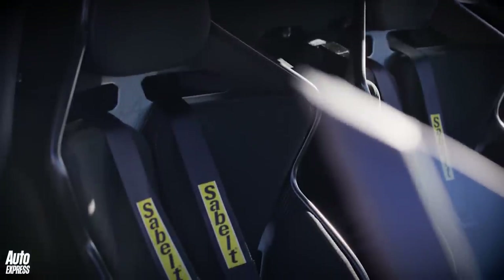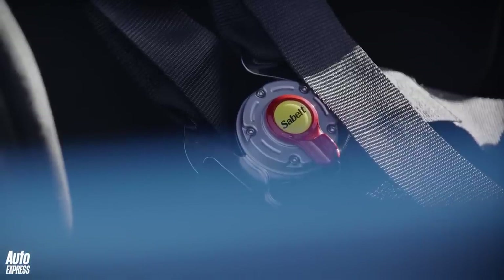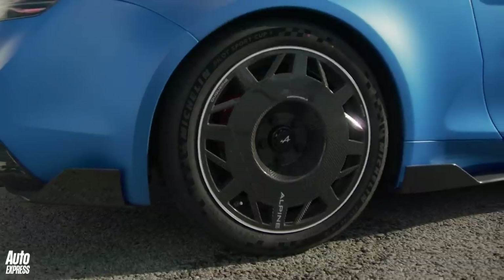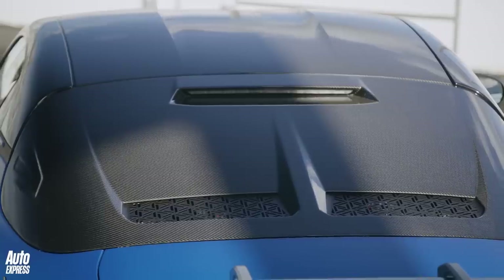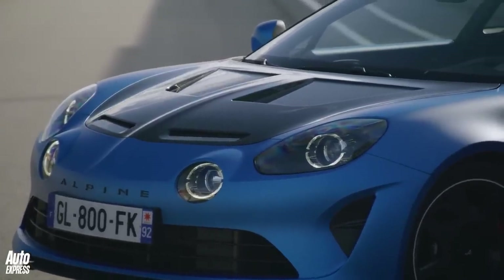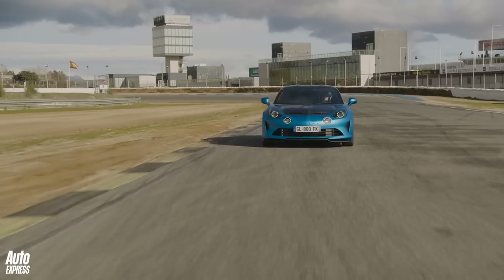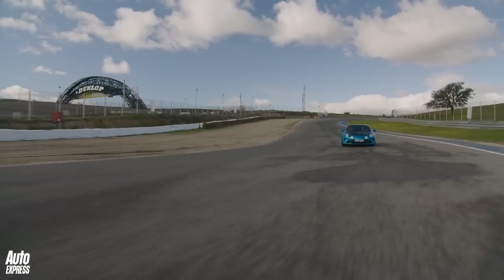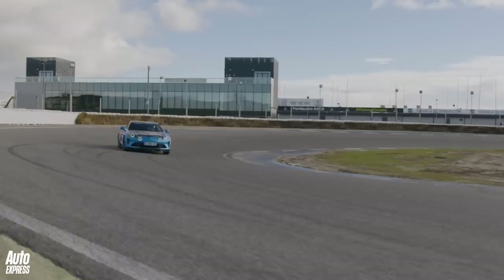The A110R comes with full-bucket seats and a six-point Sabelt safety harness, like it or not. Its tyres are bespoke Michelin Pilot Sport Cup 2s, and its wheels, alongside much of its bodywork, are fashioned from pure carbon fibre. All up, the R weighs 34 kilograms less than any other A110, and generates a fair bit more downforce into the bargain. And on a track, it really does work a treat, as you can see.